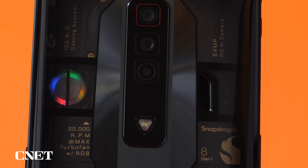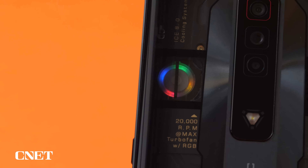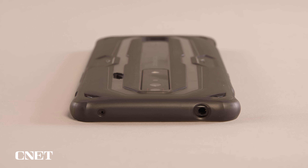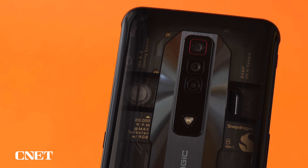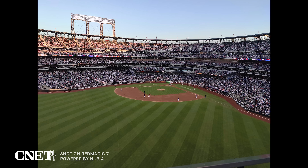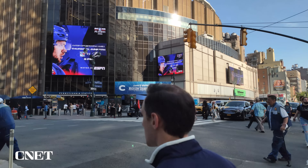I also liked how the fan in my review unit has a rainbow lighting effect — it doesn't help with cooling, but it's a nice touch. Other highlights are the dual stereo speakers, which were helpful when my hand covered one of the speakers while playing, and the inclusion of a headphone jack is always notable. The phone includes a 64MP main rear camera, an 8MP ultrawide camera, and a 2MP depth sensor camera, with an 8MP camera on the front. The rear cameras are fine and include a night mode, video recording at up to 8K at 30fps, and 4K at 60fps. But with the phone being so gaming focused, this likely isn't going to be the device to get if you're hoping to take lots of photos and video.